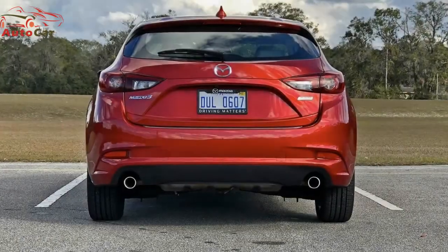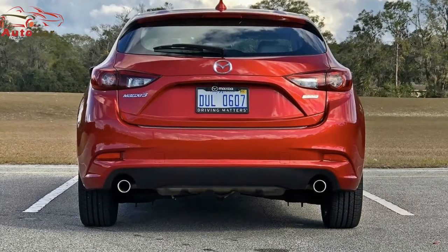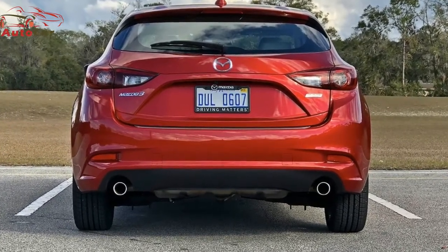Happily, I can report the little car is a blast to drive and is impressively practical.